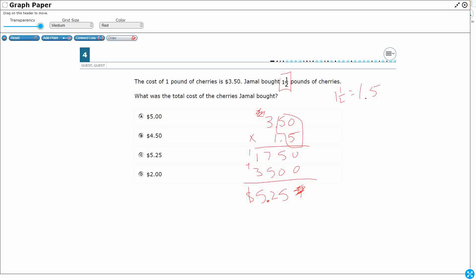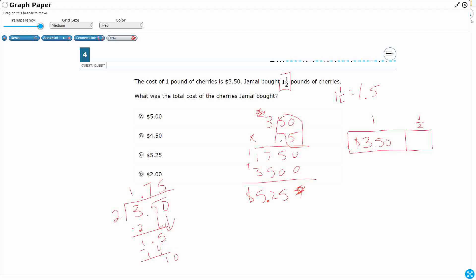Alternatively, using a strip diagram: 1 full pound is $3.50, and a half pound is half of 3.50 — divide by 2 — that's $1.75. Adding those together: $3.50 plus $1.75 equals $5.25. Either way, our answer is C. Let's see how we did across the state of Texas.